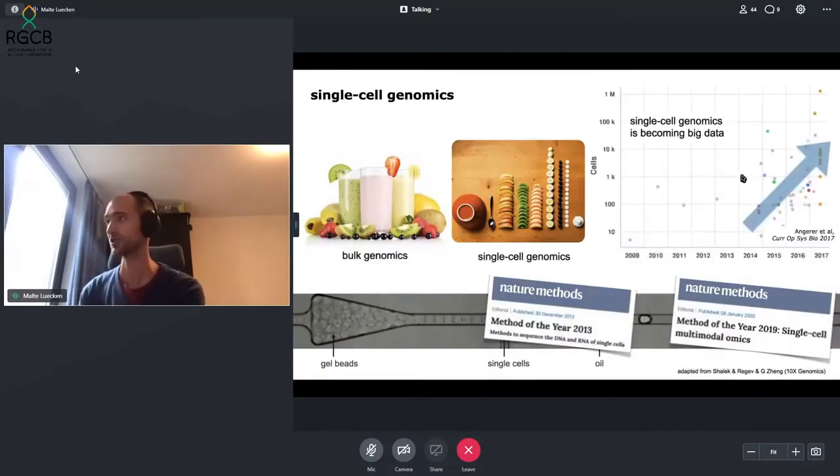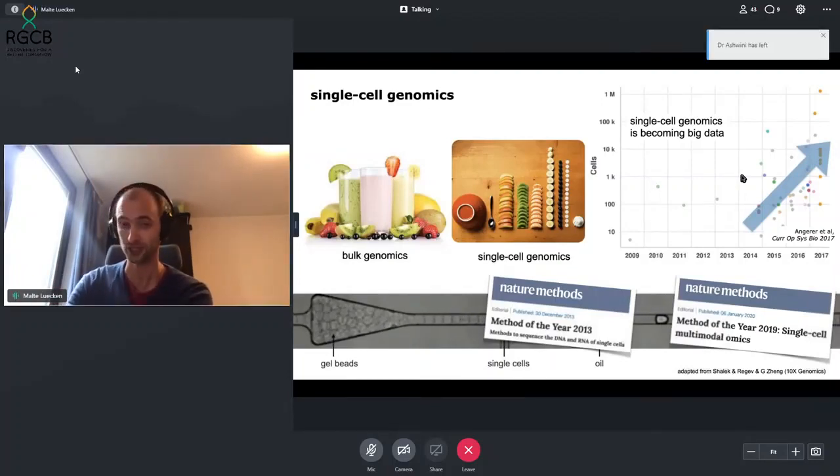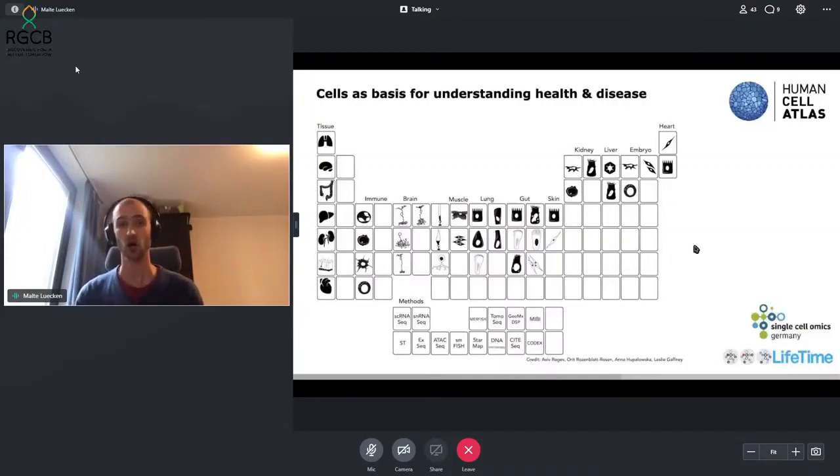These methods enable very large datasets to be generated. While this graph is only up to 2017, single cell datasets now are up to 4 million cells in the largest ones. This means it's very difficult to analyze these datasets by looking at cells individually — you need high throughput pipelines which scale to very large computational power. This capability has enabled the Human Cell Atlas, which aims to profile every healthy cell in the human body to generate a reference for what cells look like on a transcriptomic level.